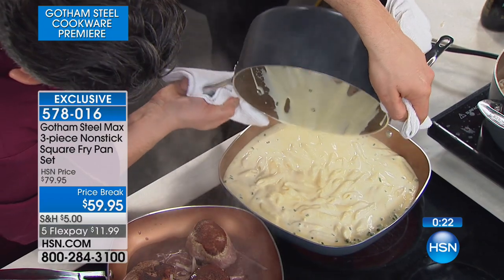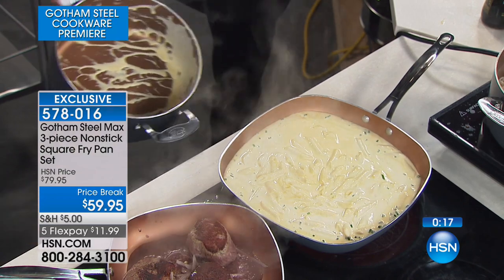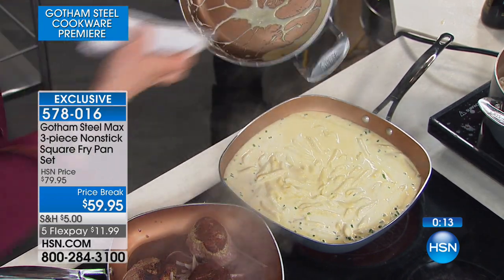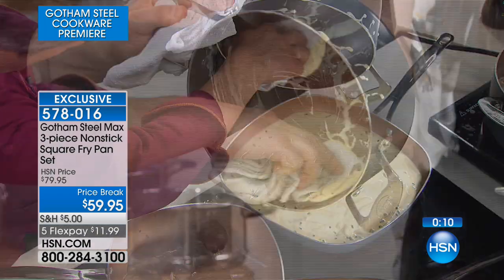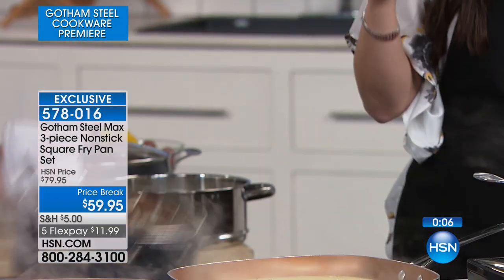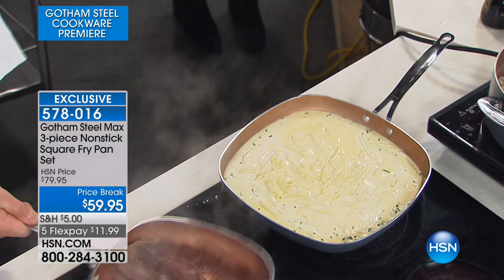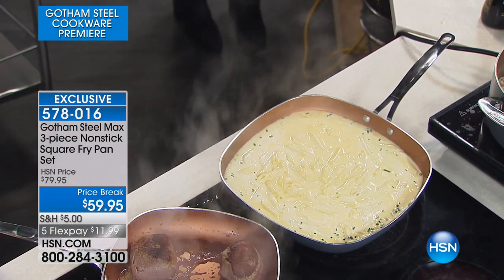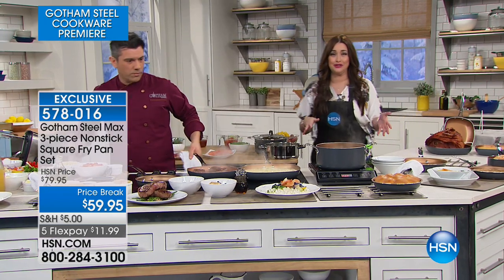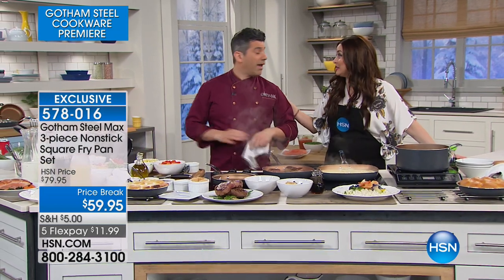That is a giant 12-inch beautiful pan infused with that titanium and a nonstick technology we've never seen before. Gotham Steel is incredibly popular at all your favorite stores — the red store, the blue store — Gotham Steel, number one seller. But Gotham Steel Max, infused with titanium, is launching live here tonight. The nonstick got even better. Look at the cheese wiping right out. That three-piece set — I would expect to pay $59.95 for just the 12-inch alone. You're getting the 12-inch, the 10-inch, and the 8-inch tonight. At $11.99 on your charge card on five flexible payments.